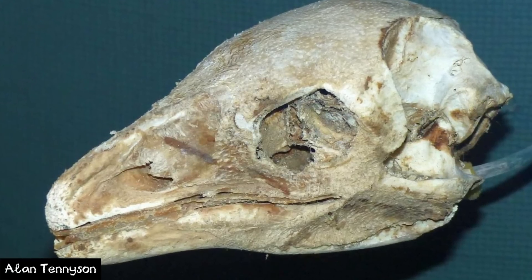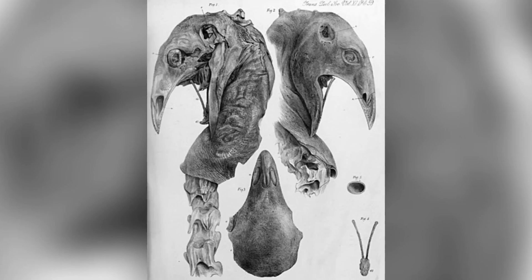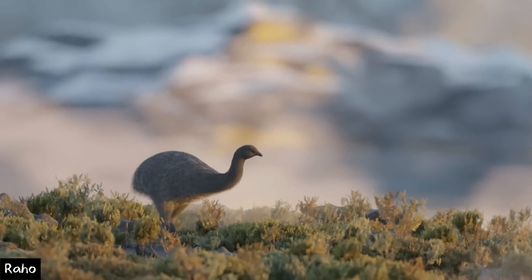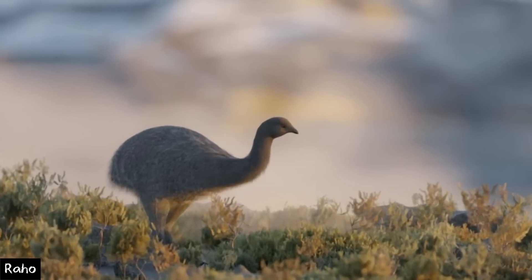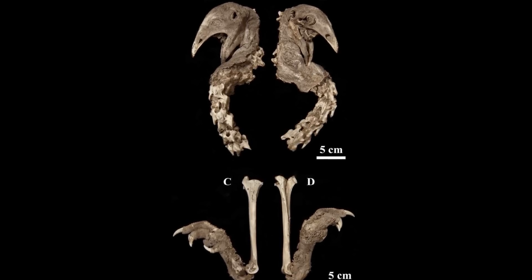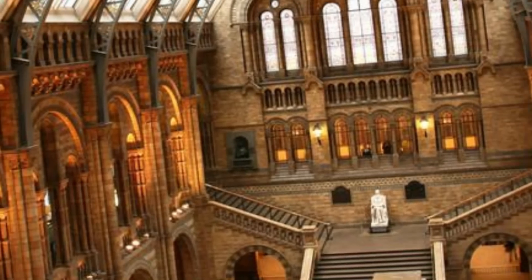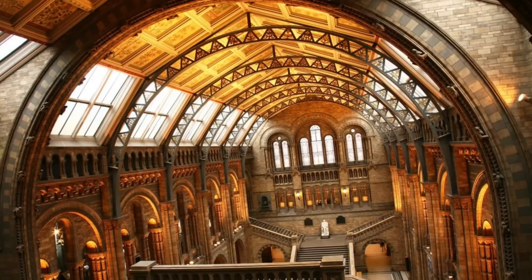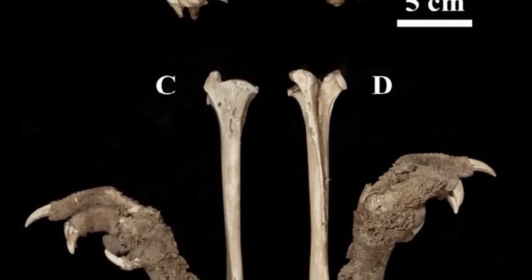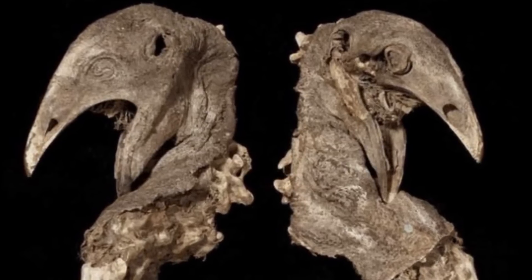Now, while finding a Moa mummy is pretty cool, imagine finding the Moa mummy of an entirely new species. Well, that's what was uncovered near a cave in Queenstown, where the type specimen of the Upland Moa was uncovered. The actual story of its discovery isn't known; however, it was stated to have been found by two miners in a cave that had been uncovered by a landslide. This specimen was sent to the Natural History Museum, where it still resides today. The specimen preserves the head, neck and right foot of the animal.